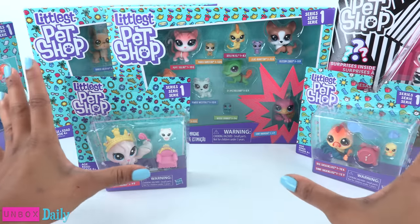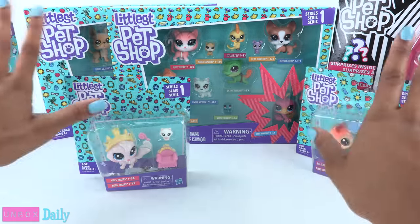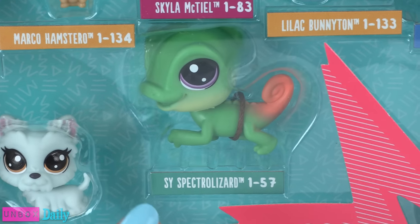Which means I am most likely going to pronounce more than half of them wrong. Psy Spectral Lizard?